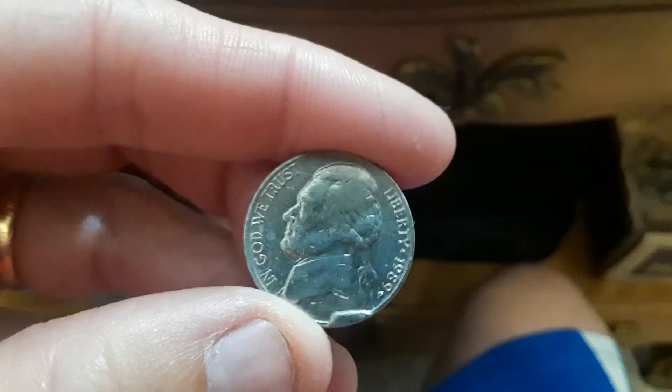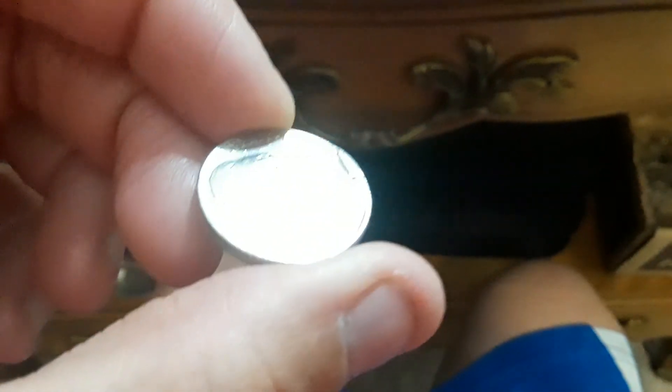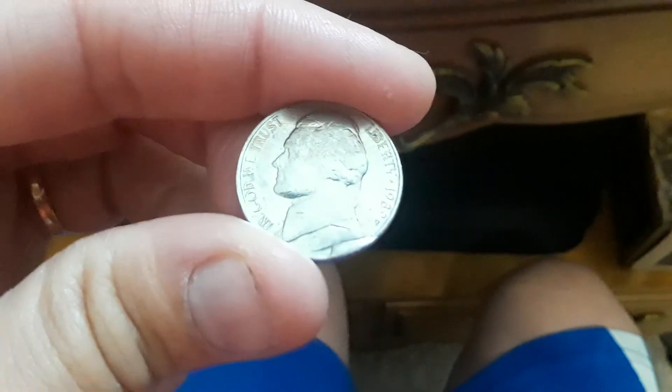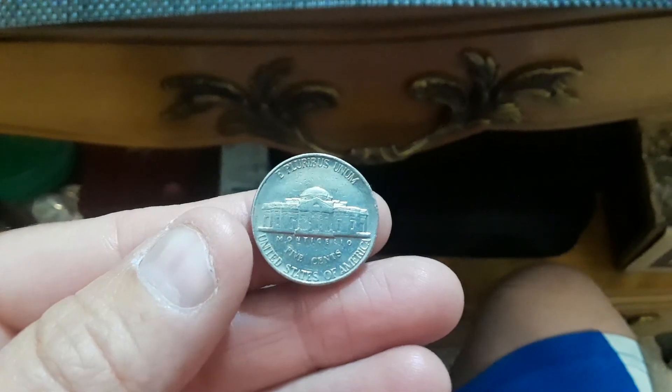I guess I missed it because it kind of just blended in, and then I saw it at a different angle and I was like, whoa. Yeah, that's pretty neat. That's going in the book.